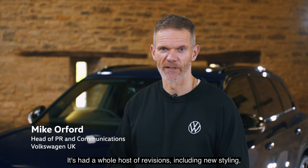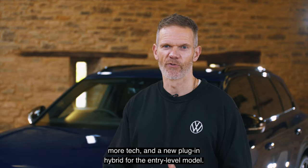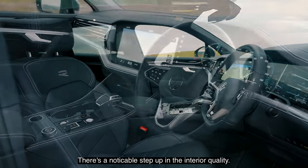It's had a whole host of revisions, including new styling, more tech, and a new plug-in hybrid for the entry-level model. There's a noticeable step up in the interior quality.